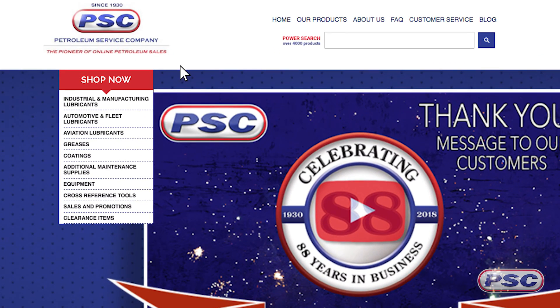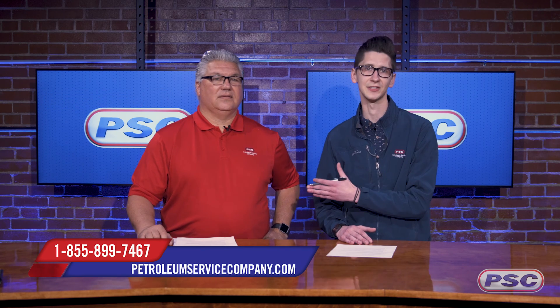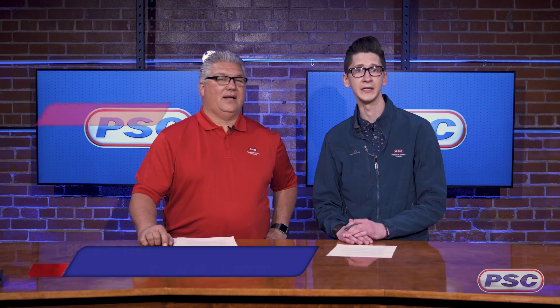This has been a brief overview of the industrial coatings section on petroleumservicecompany.com. You can find those using the left-hand navigation under the coatings section, and you can drill down by application, brand, military specification, or NSN. Thanks for joining us in the studio today, David. If you have any questions, feel free to reach out — David is the expert. For Petroleum Service Company, I'm Joe.